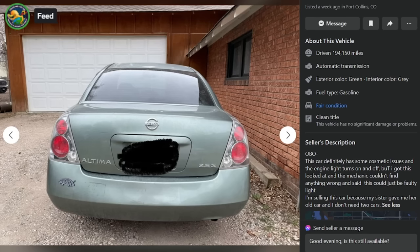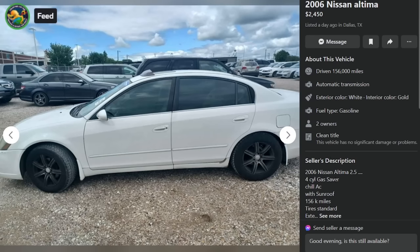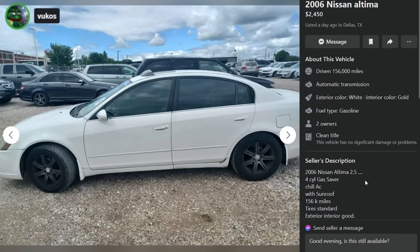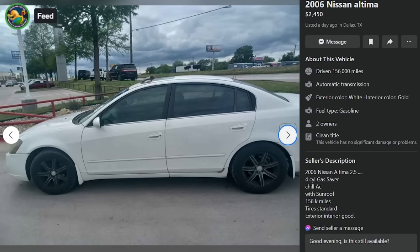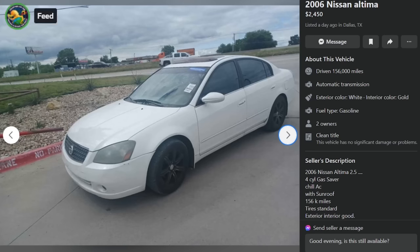Altima gang rise up. Here is a 2006 Nissan Altima 2.5 four-cylinder — gas saver with cold AC, sunroof, 156k miles. Exterior and interior good, ready to go, great price, good for family or couples — 'have a wonderful day?' An insane person owns this car. It's $2,450 in North Dallas with aftermarket wheels. It looks dirty as hell but if you need a daily driver, this is probably fine. Check out the lizard skin on that center console.